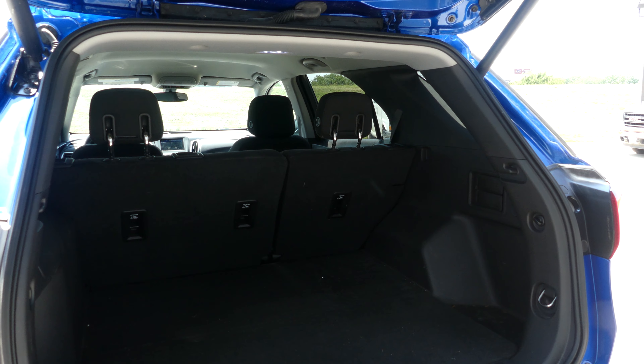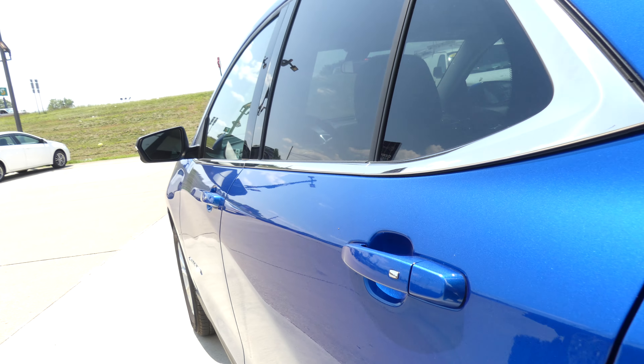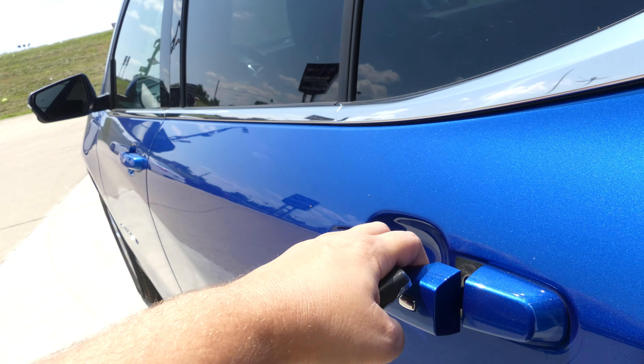Large and spacious rear cargo area with a split bench second row that folds down for extra cargo space. All four doors do feature the passive entry keyless option.